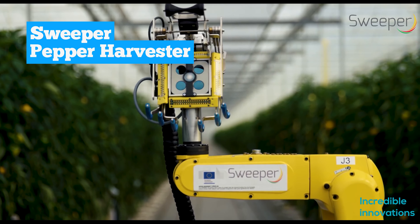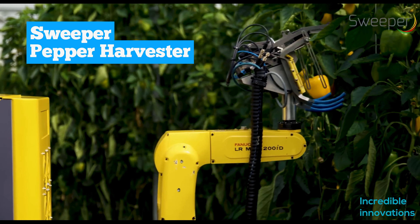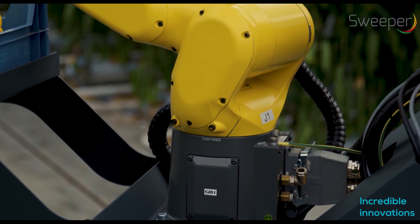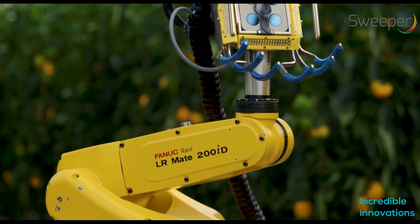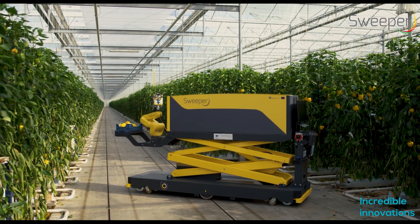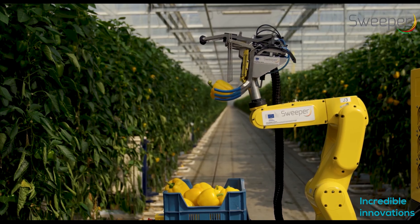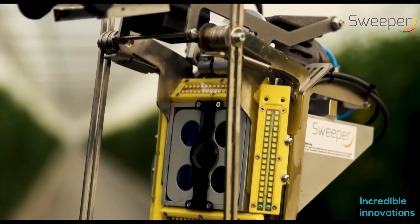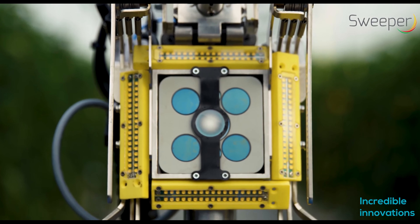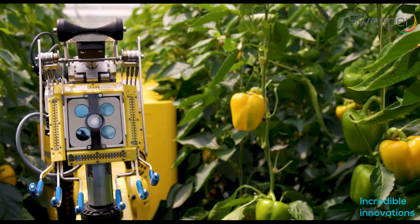Sweeper — the pepper harvester. The Sweeper is the first pepper harvesting robot. The goal of the project was to make harvesting more productive by making it labor-independent. The robotic arm of Sweeper is assembled on an autonomous platform that can adjust its height depending on its operation.